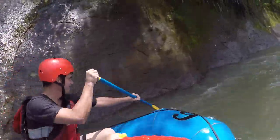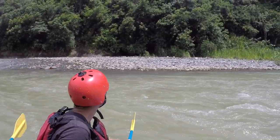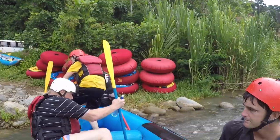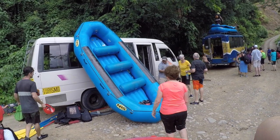We continued down the rapids and enjoyed new views around every bend. After two and a half hours on the river we had descended nearly nine miles down Rio Sevegre and reached our haul-out spot, where we climbed out of the boat and into the waiting van to transport us back to Capos.